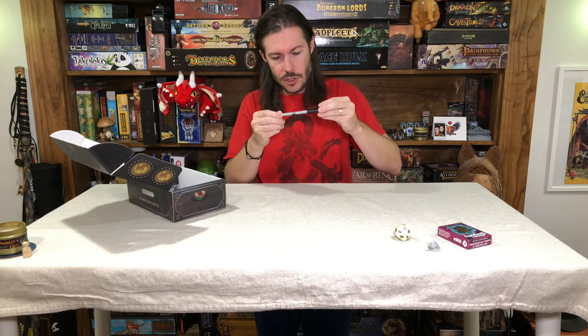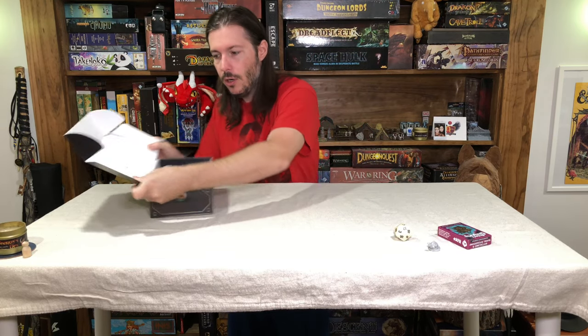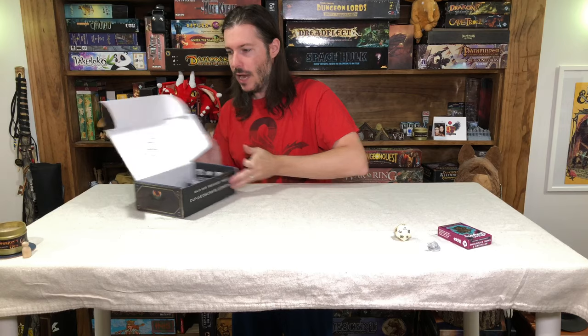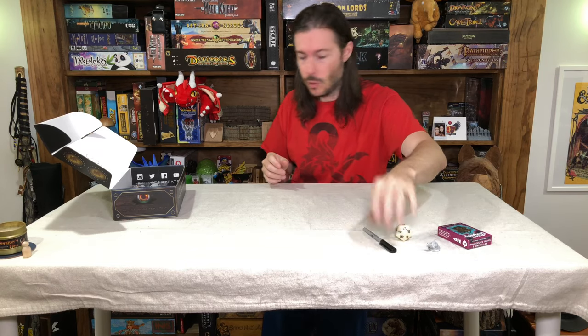There is a dungeon crate pin. And I think this is — it's almost like a magic marker sort of pin. It's got a nice thin quality right to it. These are actually really nice little pins. They do include branding and it is marked with a dungeon crate logo, which is cool as well.